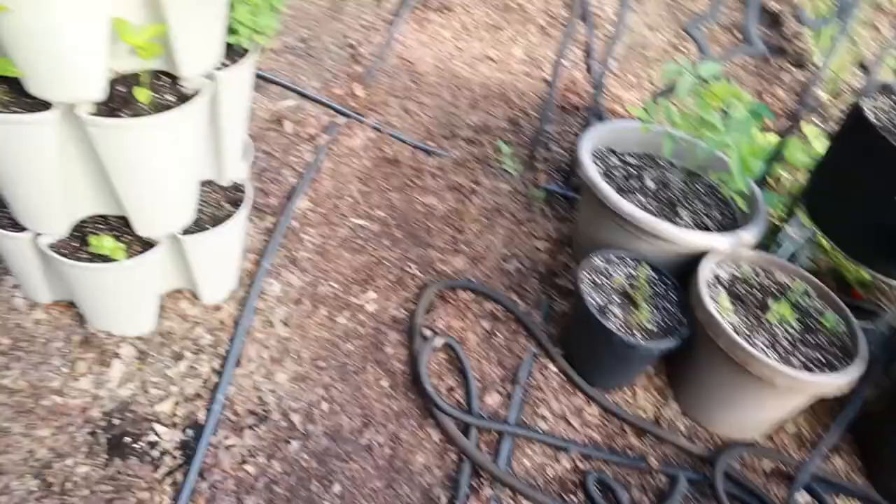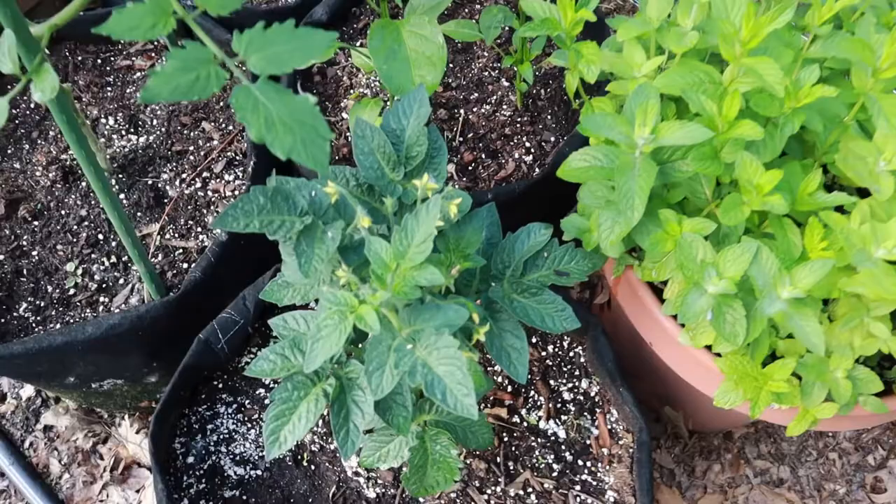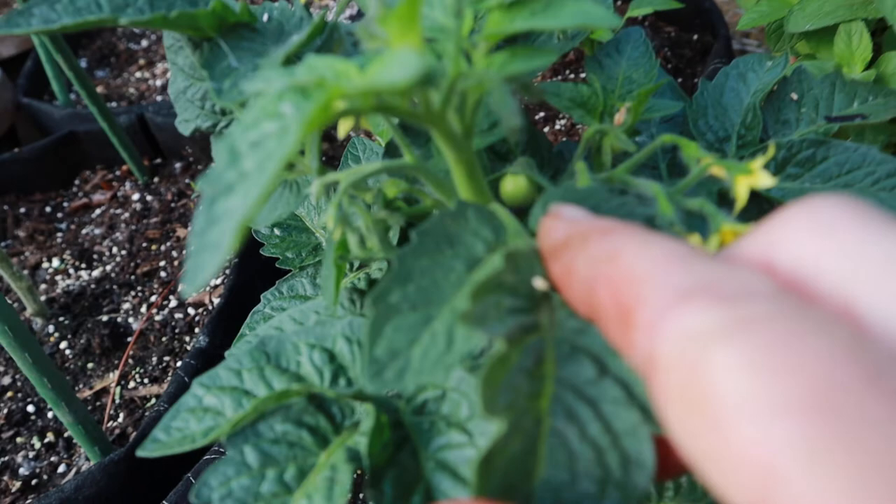These are three jalapeño peppers back here in this fabric pot. And I'm so excited to have dwarf tomatoes — this is an Orange Hat, and look, oh my gosh, there's a baby! That's so cute.